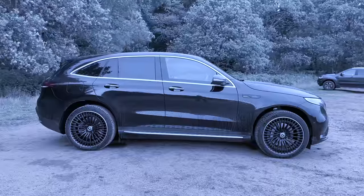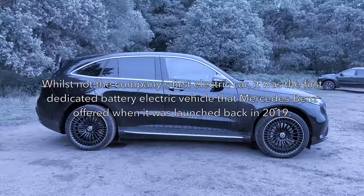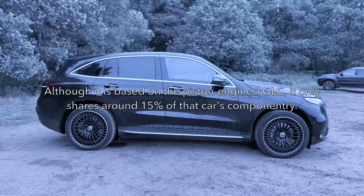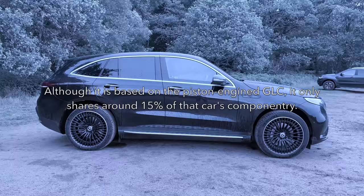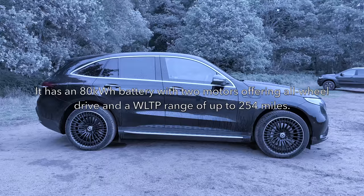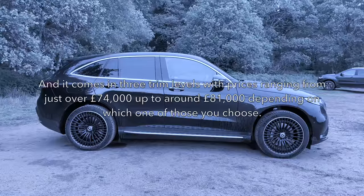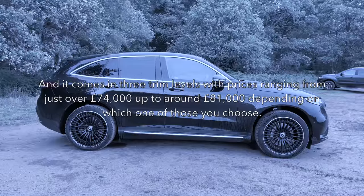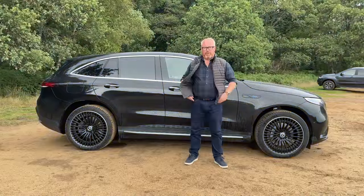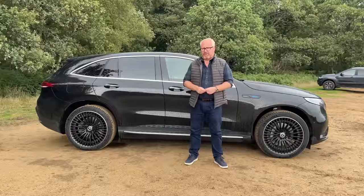Let's recap what the Mercedes-Benz EQC 400 is all about. Whilst it wasn't their first electric car, it was the first dedicated battery electric vehicle that Mercedes-Benz offered when it was launched back in 2019. It's based on the GLC petrol SUV, even though it only shares around 15% of that car's componentry. It has an 80kWh battery with two motors offering all-wheel drive and a WLTP range of up to 254 miles. It comes in three trim levels with prices ranging from just over £74,000 up to around £81,000 depending on which one you choose. But should you even choose it at all, given the competition that's entered this market space since 2019?